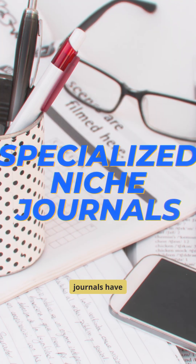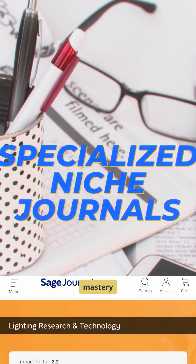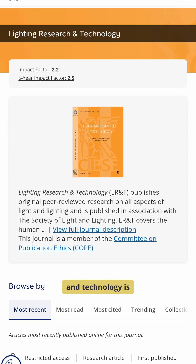Specialized niche journals have deep knowledge in one field and they show subject mastery. Lighting Research and Technology is one example.